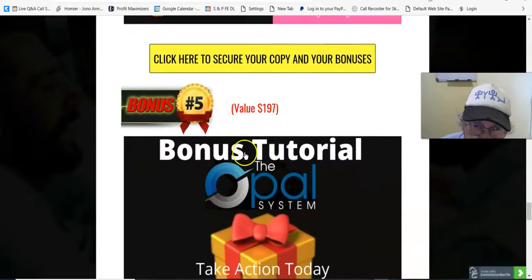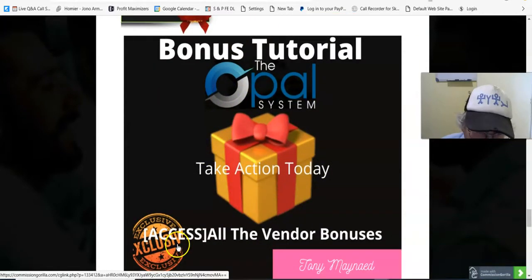Bonus number five, valued at $197: take action today and access all the vendor bonuses.